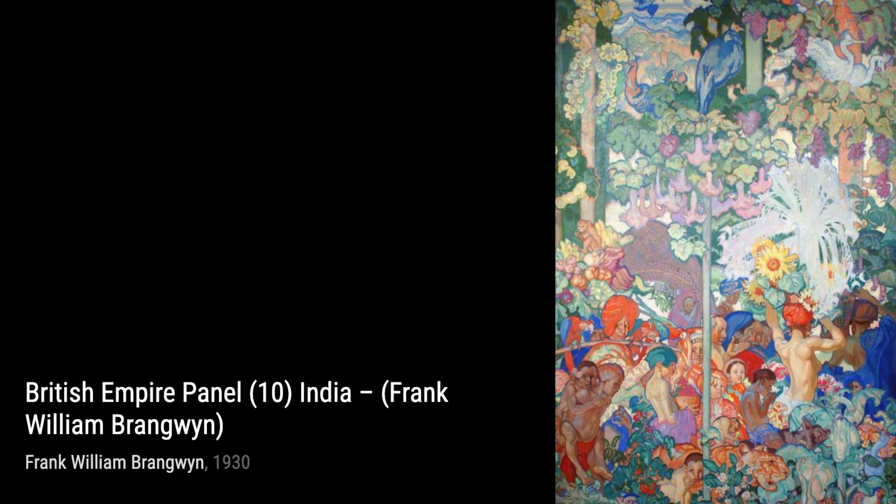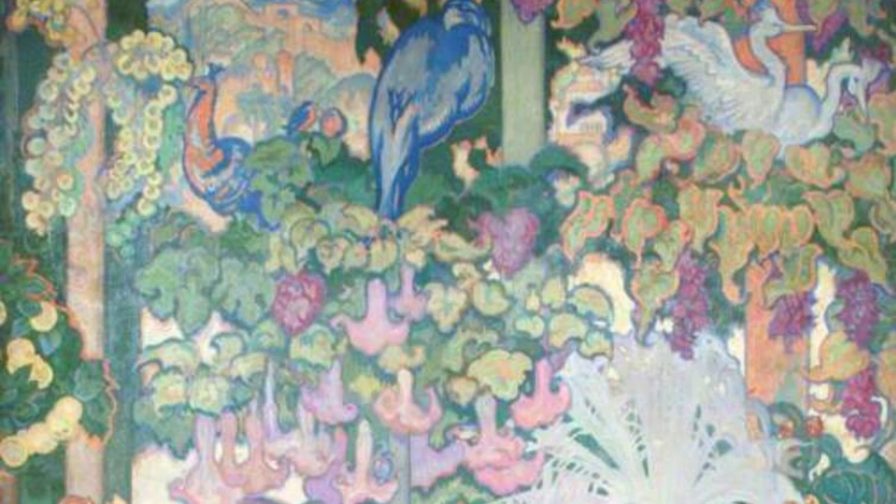Hey there, art lovers. Welcome back to VisArt, the channel where we dive deep into the world of artists and their incredible creations. Today, we're shining the spotlight on the talented Frank Brangwyn.